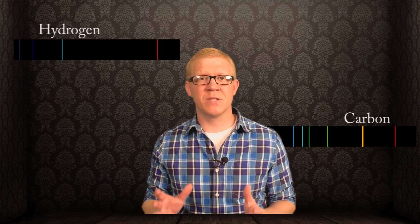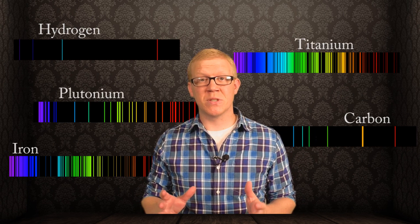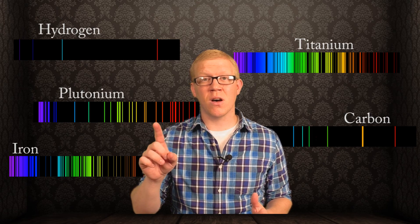Well, all the elements on the periodic table have their own unique atomic emission spectrum, which means those specific bands of visible light represent the fingerprints of the element.